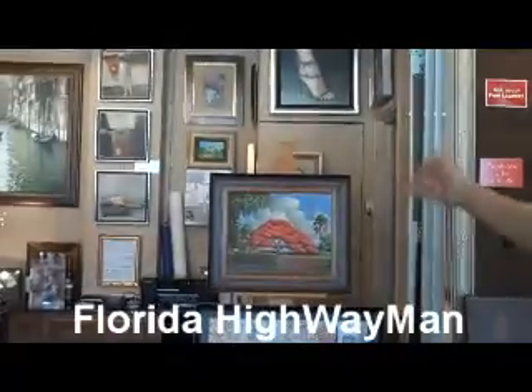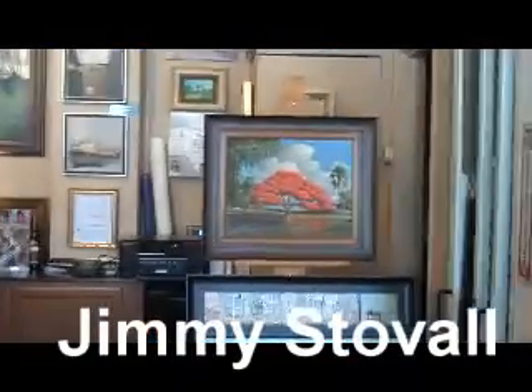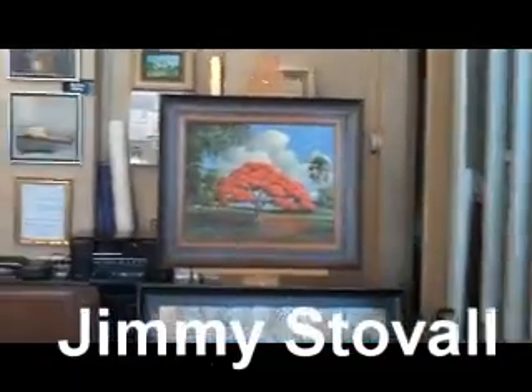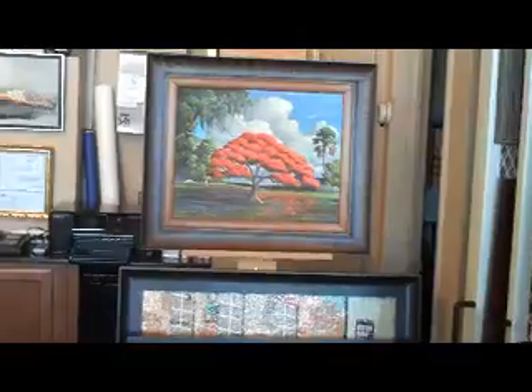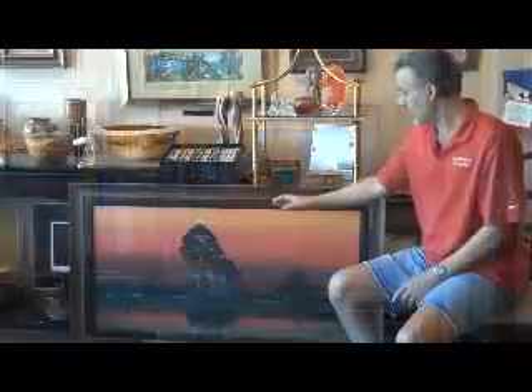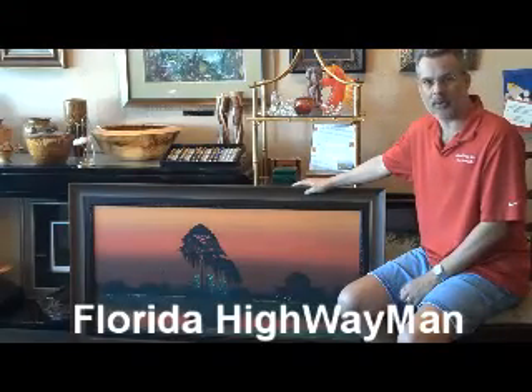On the easel stand here, you'll see a piece of original Florida Highwaymen work. This is Jimmy Stovall's work and he was one of the 27 original Florida Highwaymen back in the 1950s and 60s. They painted by the side of the road — they were all African Americans who worked together as a collective. Somewhere between 250,000 and 400,000 pieces of work were sold by the side of the road. Jimmy is in his 60s now and he paints for us exclusively.